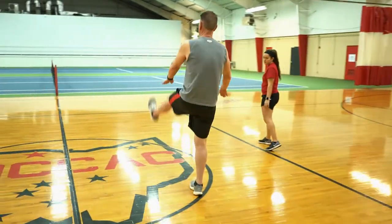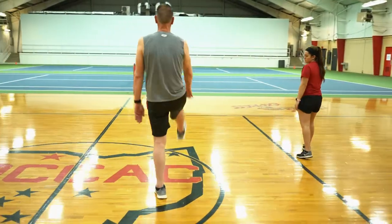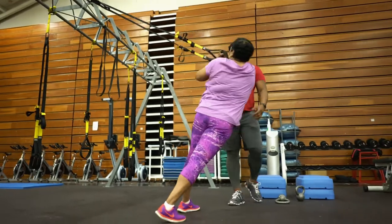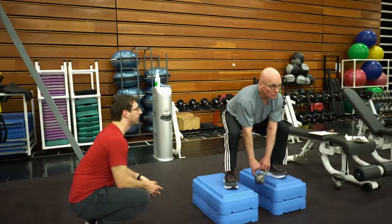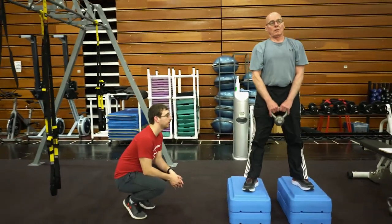Owens offers two different tracks. You can go the three-semester track to earn the personal training certification and go right into the field and start working as a personal trainer, or you can finish up the associate's degree in exercise science and move on to a four-year degree where you can keep moving on to become a strength coach or a research professional.